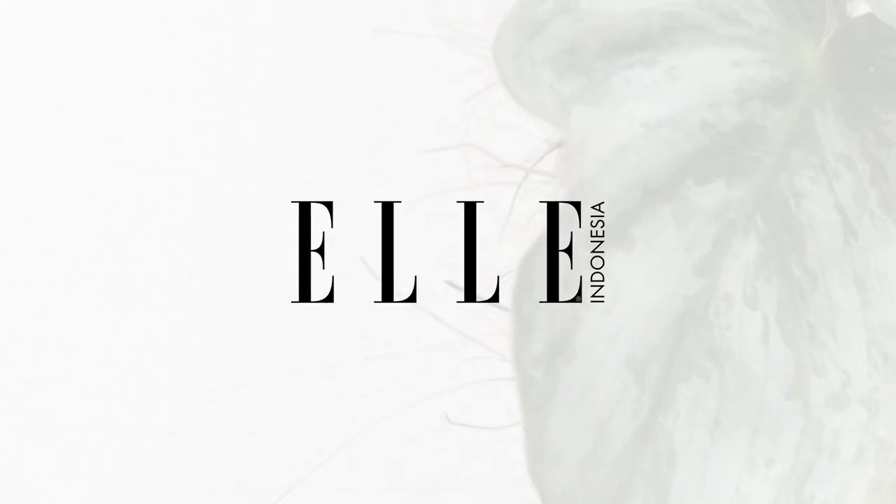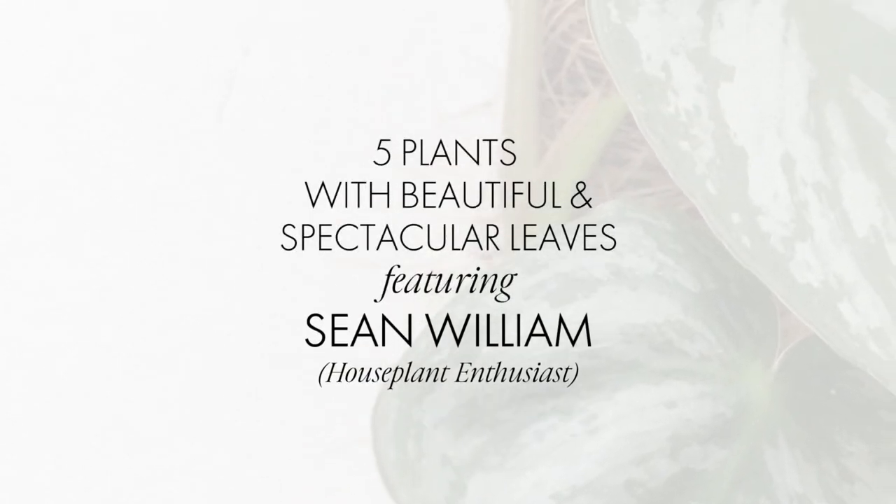Hi guys, my name is Sean. I'm a houseplant enthusiast from Jakarta, Indonesia. In this video that I made for El Indonesia, I want to talk about five plants with spectacular leaves.